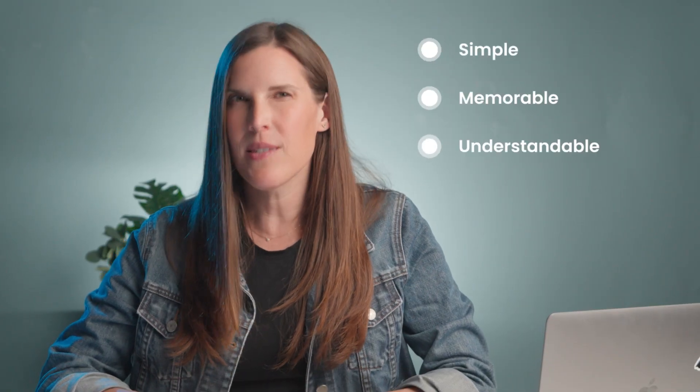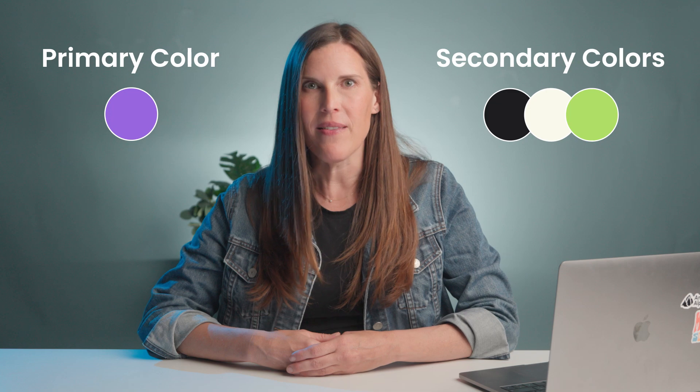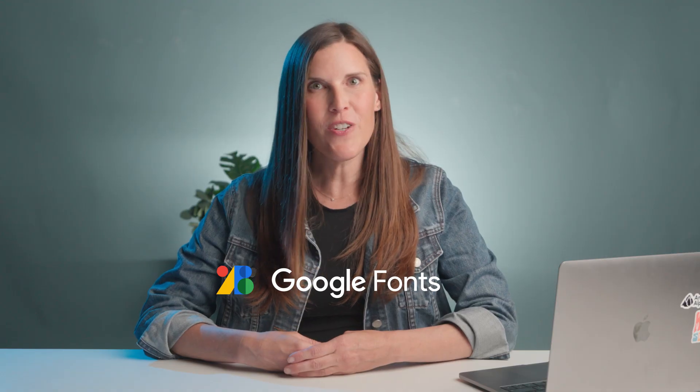Logo: whether you already have one or not, keep it simple, memorable, and something that speaks to your values — it's the heart and soul of your brand. Color scheme: identify your primary palette, your go-to shades, as well as secondary colors for elements like links and buttons. Typography: choose fonts that reflect your brand's style — one for headlines and one for body text usually does the trick. Google Fonts is a great place to start, and they're free to use.